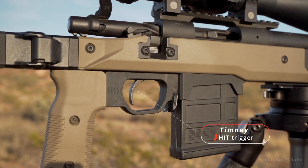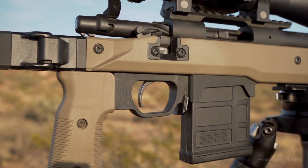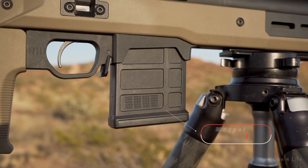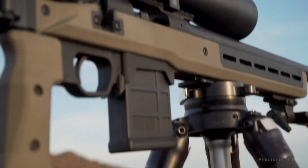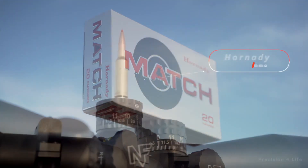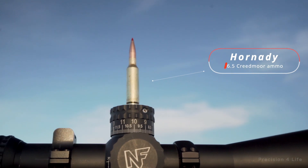Timney's trigger has an adjustable pull weight. Each rifle features a magazine that holds 10 rounds of 6.5 Creedmoor ammunition. The ammunition is Hornady 140 grain ELDM 6.5 Creedmoor, which travels at approximately 2,750 feet per second.